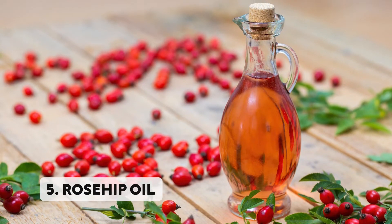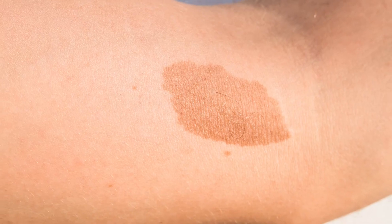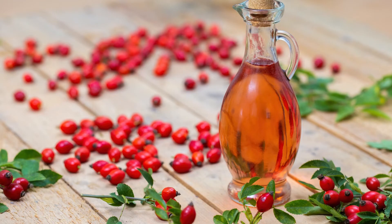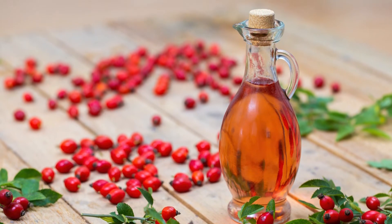Number five, and my favorite: rosehip oil. If there is one oil that I would say you choose from this list, it's rosehip oil. It tackles dullness, pigmentation, dark spots, and acne. It's basically an all-in-one solution for your sensitive skin. If there is one oil that I personally recommend, it's rosehip oil.